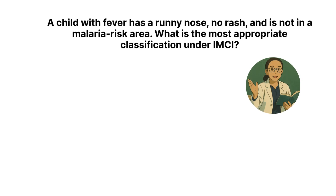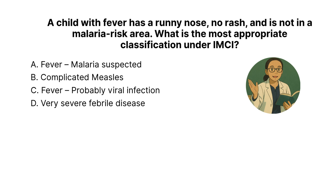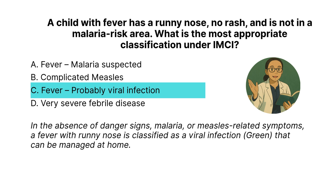Next question: A child with fever has a runny nose, no rash, and is not in a malaria risk area. What is the most appropriate classification under IMCI? The correct answer is C: fever, probably viral infection. In the absence of danger signs, malaria, or measles-related symptoms, a fever with runny nose is classified as a viral infection — green — and can be managed at home.